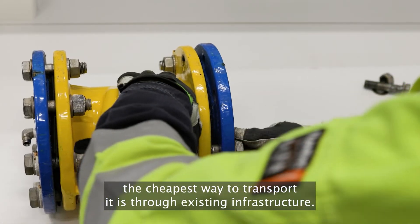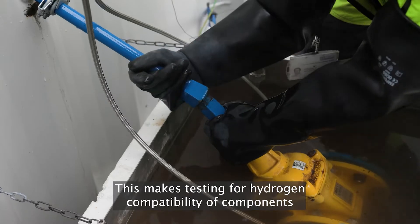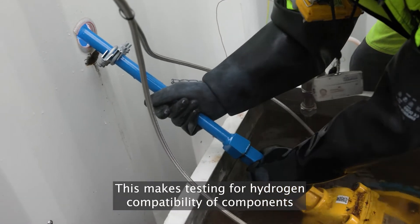As for hydrogen, the cheapest way to transport it is through existing infrastructure. This makes testing for hydrogen compatibility of components crucial.